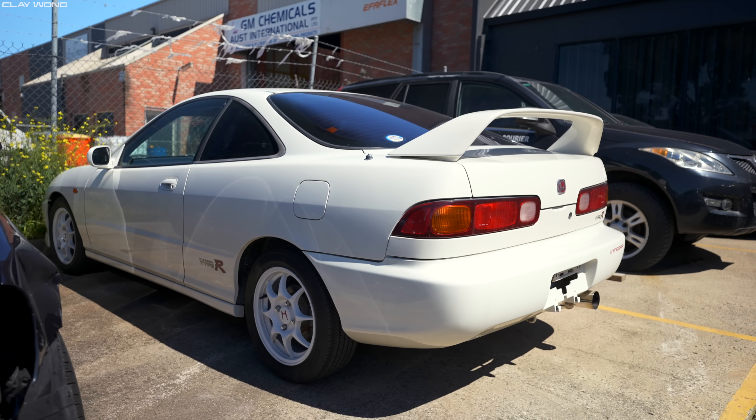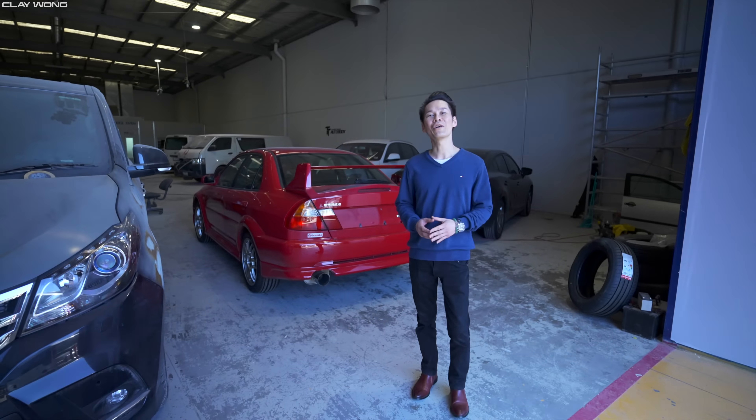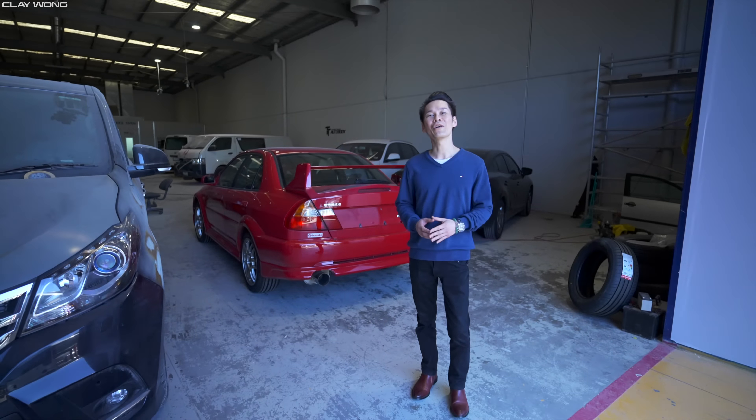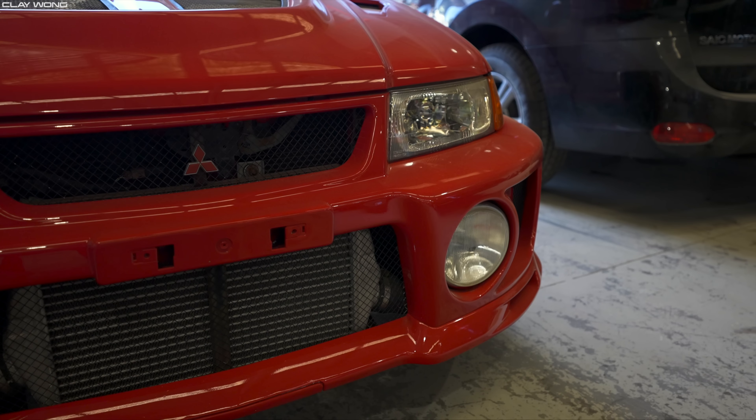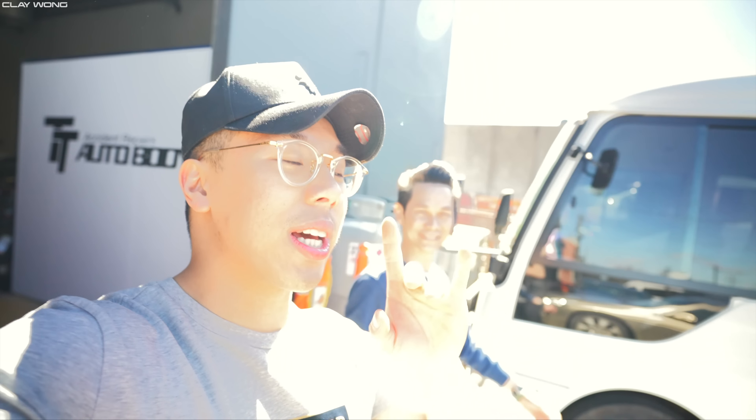These cars are true JDM legends. Alan has also been hiding a little secret — he's a true EVO enthusiast. This car was imported three or four years ago and has been kept in a garage all its life. Probably the only one in Victoria — the genuine EVO 5 in red with the factory sunroof, 89,000 kilometres on the clock. If you guys want to see these cars featured on the channel, make sure you're subscribing because you don't want to miss out on all of these JDM legends.